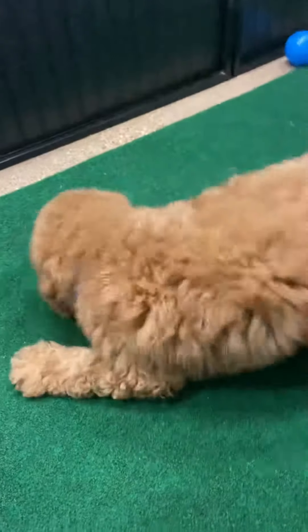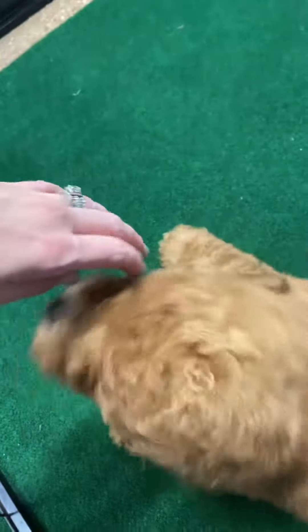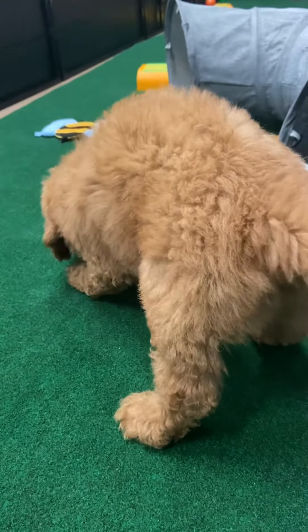He's sniffing around too. Did you find something? He definitely has a wavy coat. He could be more wavy or he could end up getting a little more curly full grown. I'd say between wavy and curly. He doesn't have a straight coat.